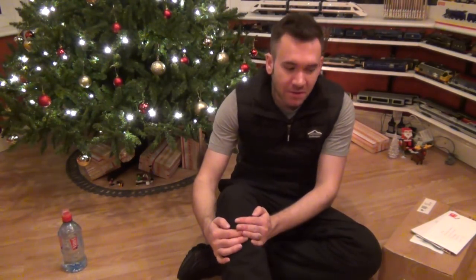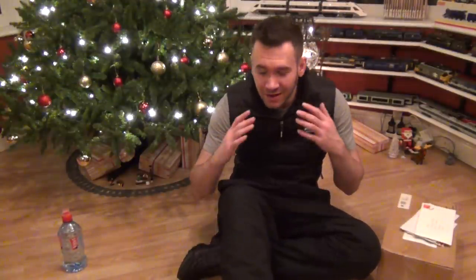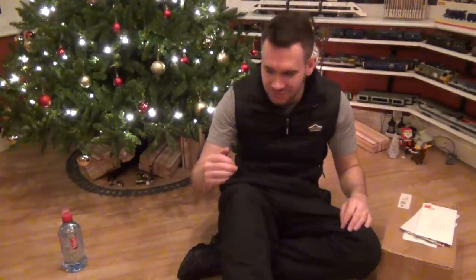Hey peeps! Welcome to another Mailbox Monday video. I'm going to make it as quick as possible. I've got six or seven more items here for us to open. I've only just got back from the gym, so that's why I'm looking so hot and bothered and tired. But don't worry, I can get it done, get this uploaded, and I can still cook dinner — I think I'm doing a vegetarian chilli tonight, so that should be really good.